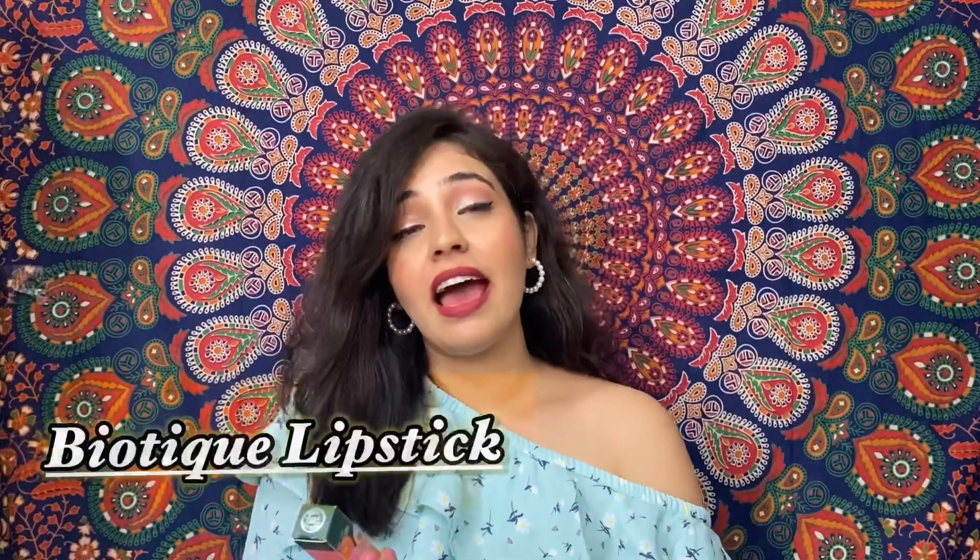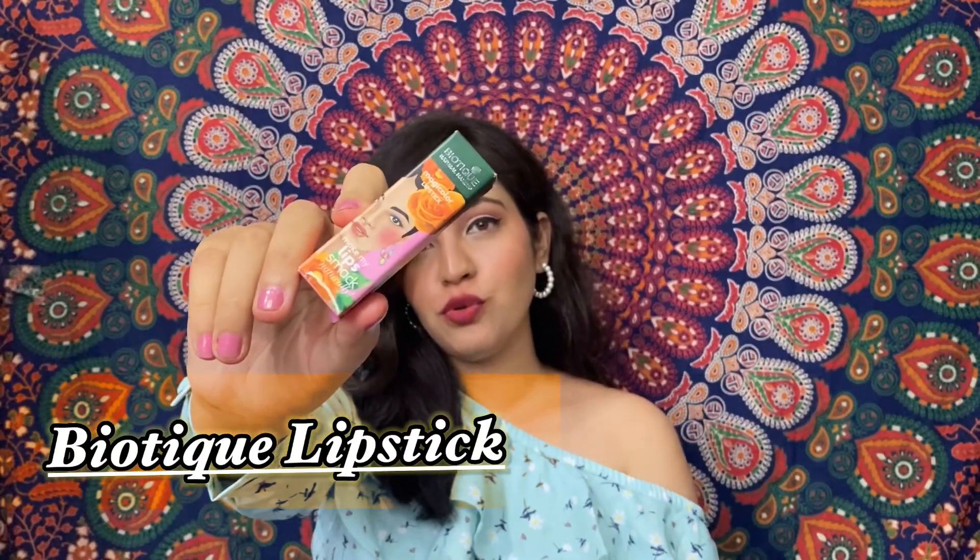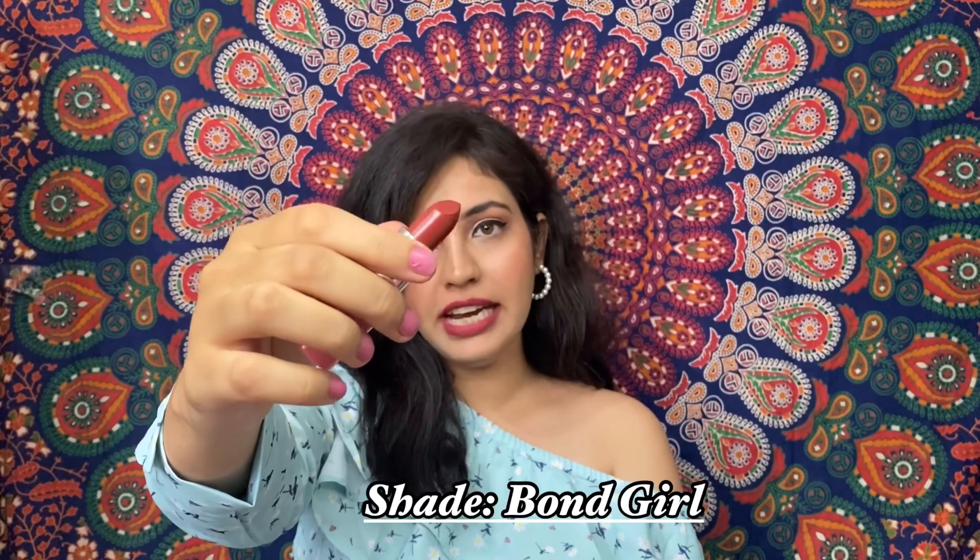The last lipstick is by Biotique, which is known for natural skincare and haircare products. I thought it would be a natural makeup product so I tried their lipstick. The shade is Born Girl. It is not matte — it has a shiny, glossy effect and it does transfer. However, it is highly pigmented and it is also moisturizing, which is a very good point. You can try this lipstick — it is a good one for a very affordable price.